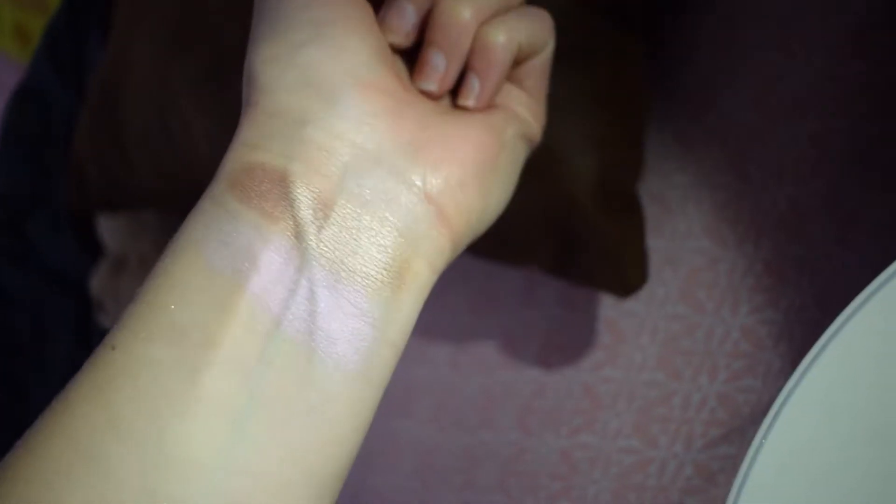The ColourPop highlighters have been around for a few years and they keep coming out with new shades. These are cream highlighters — you can use a brush or your finger and tap them on your face. They're great as a base under powder highlight to make you look like you're literally glowing. The shade Flexitarian is their most intense. I have Wisp, which is a standard gold, and Monster, which is white with a pink shift.